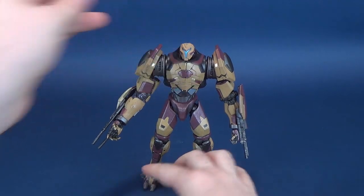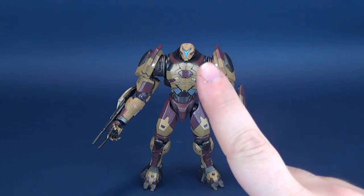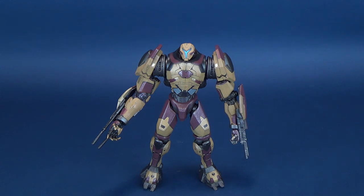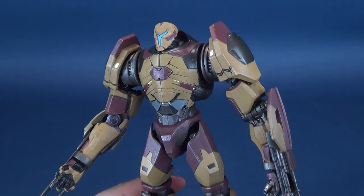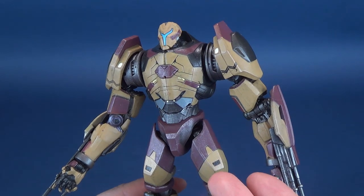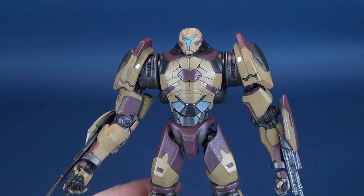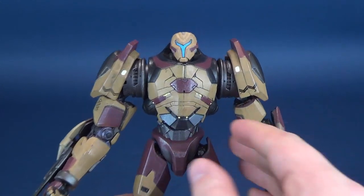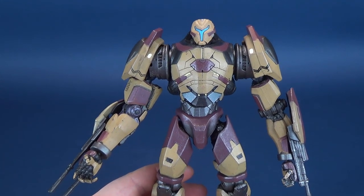So let's have a look at this figure. When I look at it, the first thing I immediately thought of was bulky. The next immediate thought was it kind of reminded me like a Transformer — she reminded me like a Transformer. Even further, it kind of reminds me of Tarantulas from Transformers. You could probably paint this over and make it look like a Tarantulas.